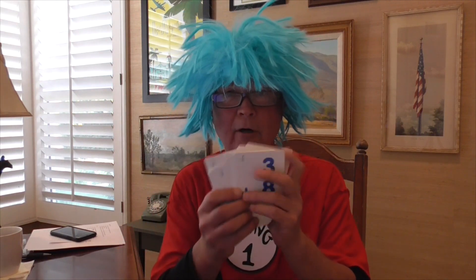Hiya kids! Thing 1 here. Today let's do our addition flashcards. Are you ready? Let's shuffle up our cards here, make it tricky. Alright, I want you to shout out the answer as loud as you can. You ready?